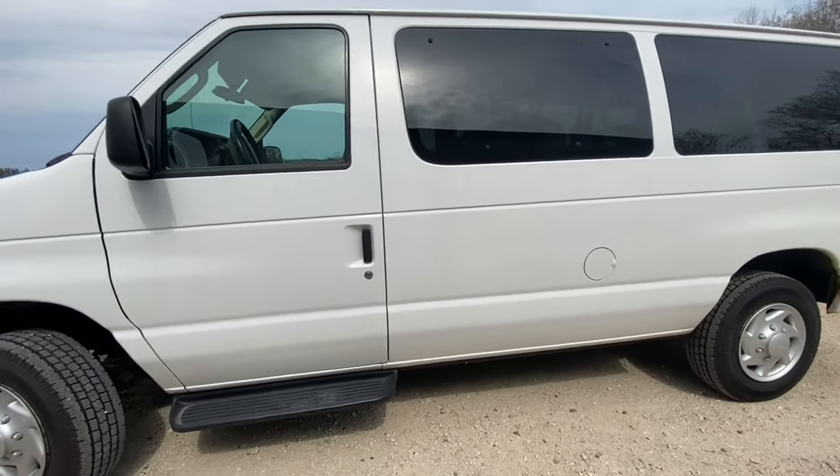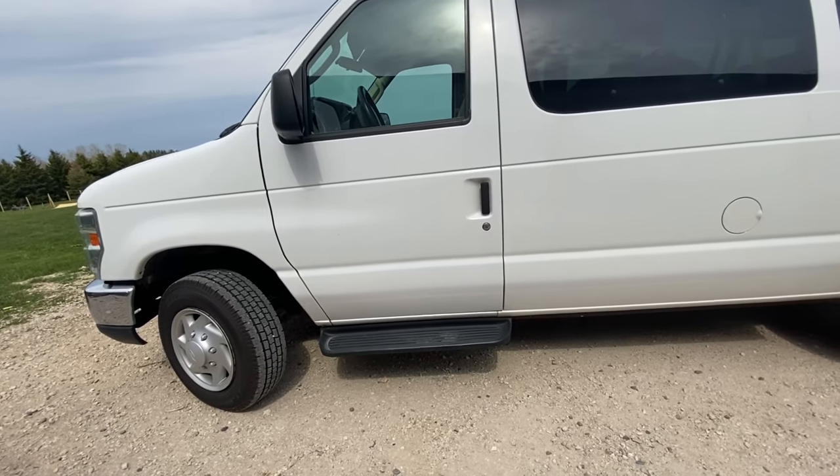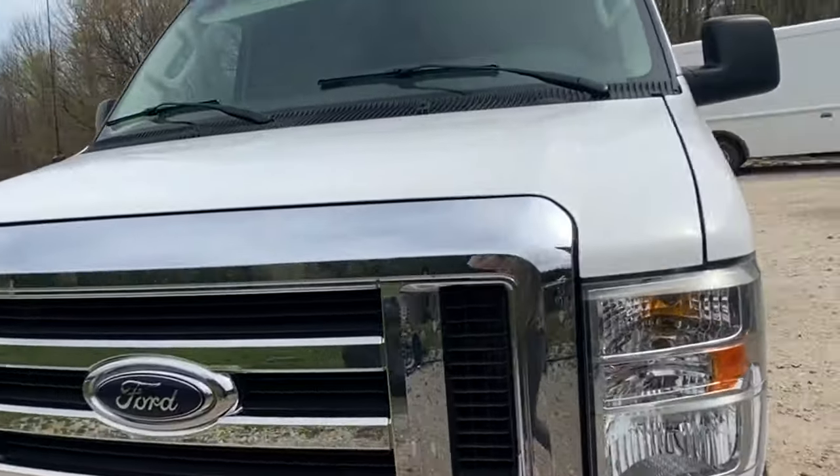Our other one was a 12-passenger too, but this one is different — the other one just had a lot of issues that we needed to either get fixed or we just needed to get a new one.